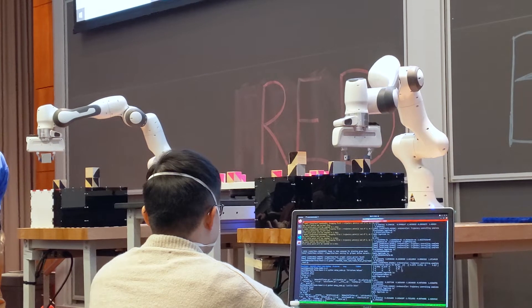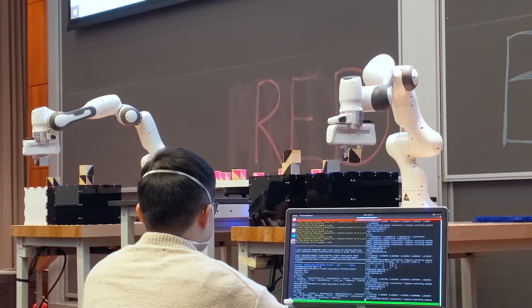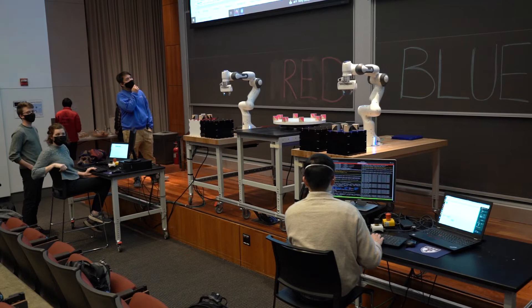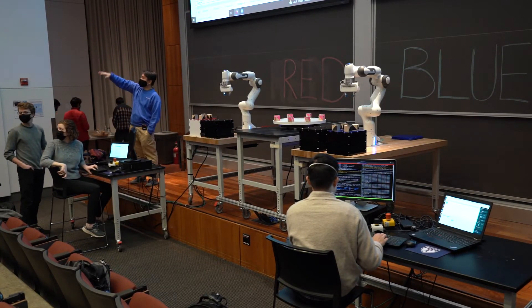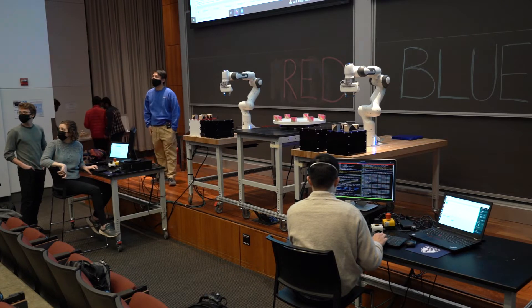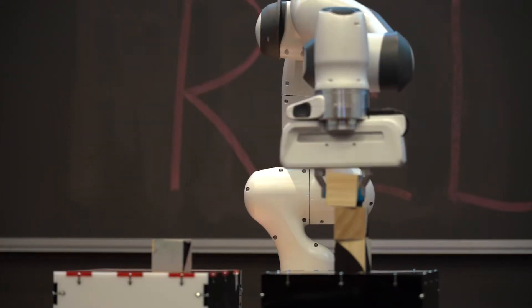This is MEAM 520, Introduction to Robotics, offered in the School of Engineering and Applied Science at the University of Pennsylvania. The course is taught by professors in the RASP Laboratory and provides a mathematical and practical foundation for future explorations in the robotics field.